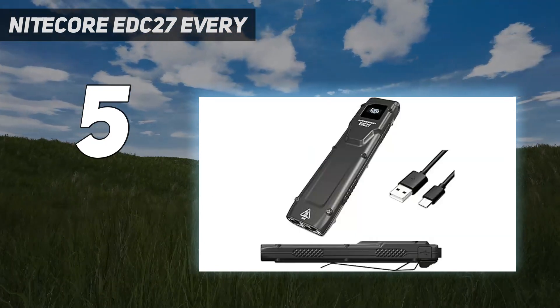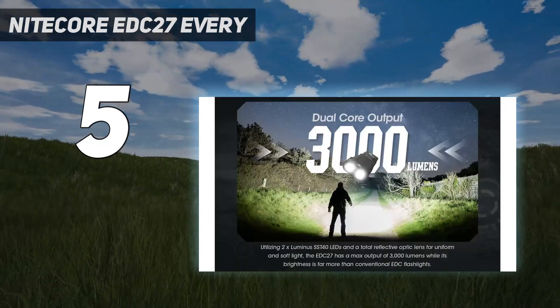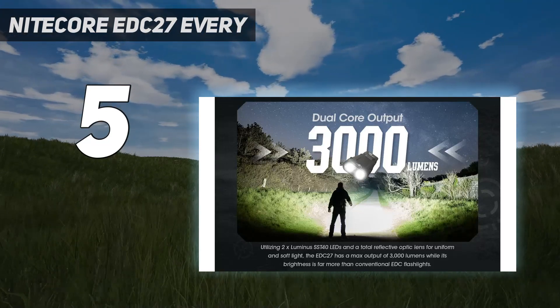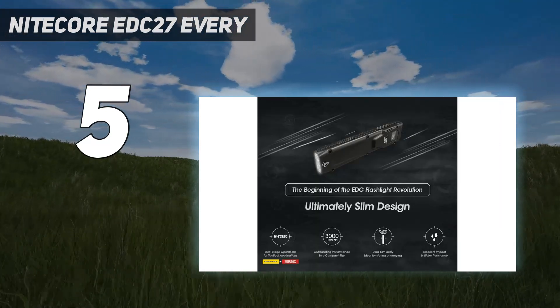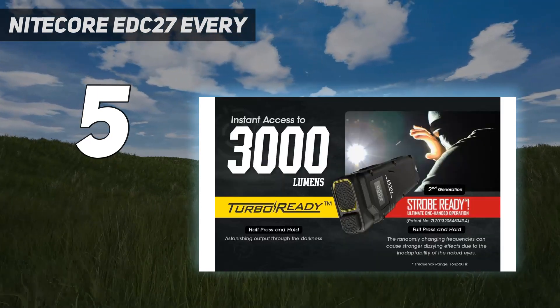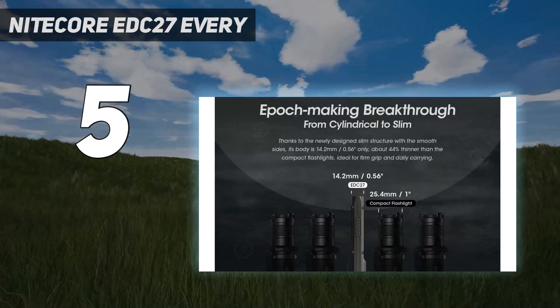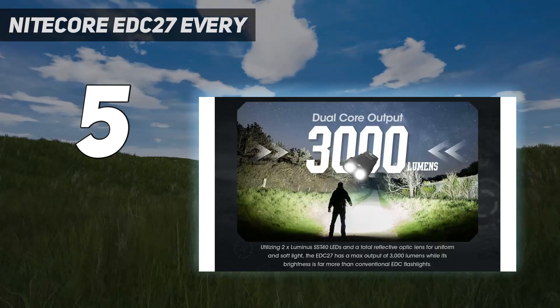To turn it on, press a large tail switch. Next to that switch is a smaller tail switch. Once on, depress that smaller switch to flip between modes. Or, you can press the smaller tail switch when the light is off to fire the strobe or momentary-on modes. For the EDC user who may need to use the light for self-defense, this is a slick interface that should result in never hitting the wrong button.